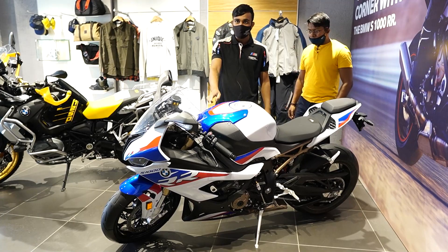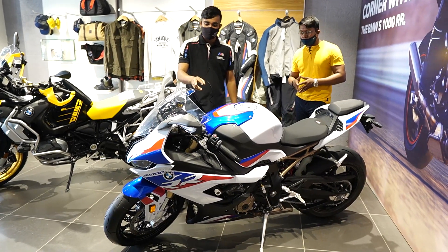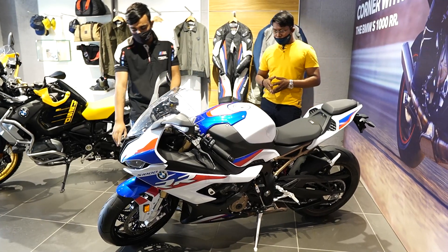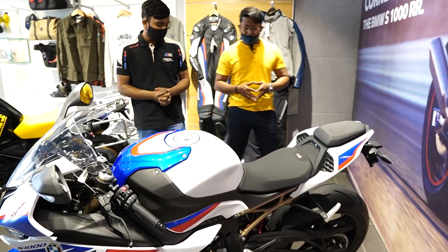This variant is the BMW S1000RR M-Sport variant. This is the top variant of the S1000RR, which has been given carbon-fibre alloy, cruise control, heated grips, and many additional electronics features.